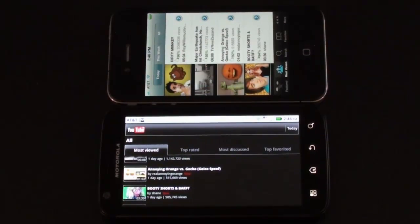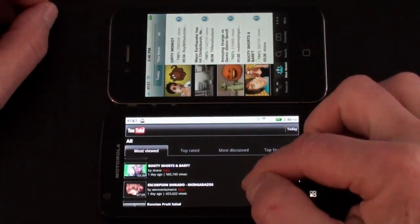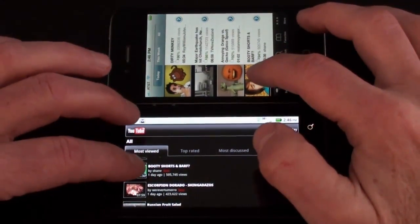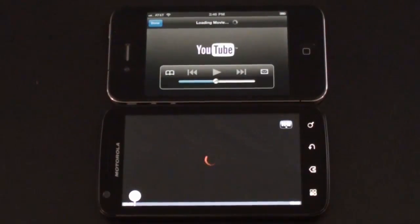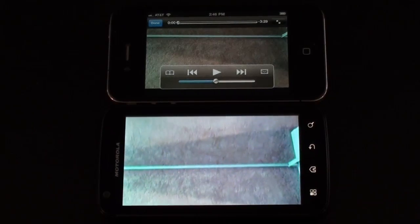Let's do our YouTube comparison — the iPhone 4 is on top and the Atrix 4G just below it. Both are running off the same Wi-Fi network, and I have the Atrix 4G set to default to HQ. We're looking to see who will load this quicker, and also to give you an opportunity to look at the quality of the displays.